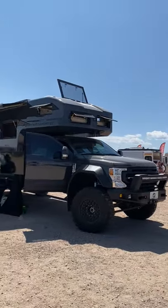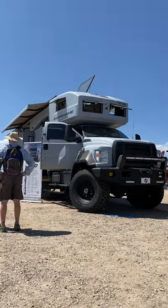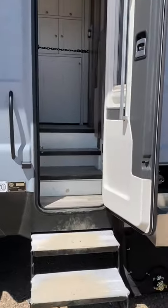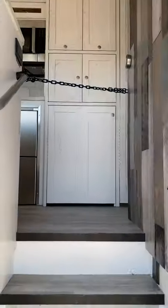When a Ford F-550 with a massive camper isn't enough, you take things up about 10 notches. Three huge steps to get up into the cabin and seven to get up into the carbon fiber camper.